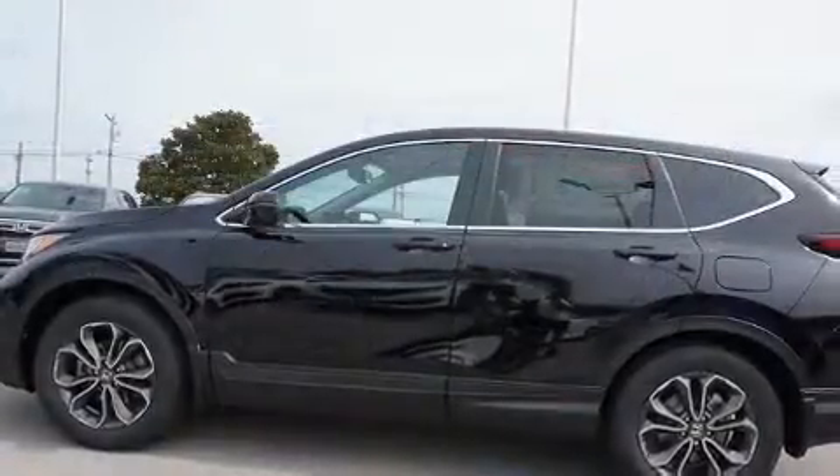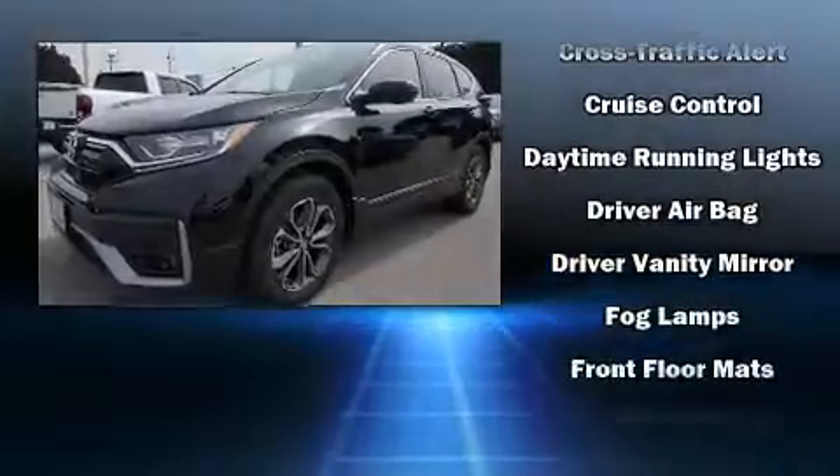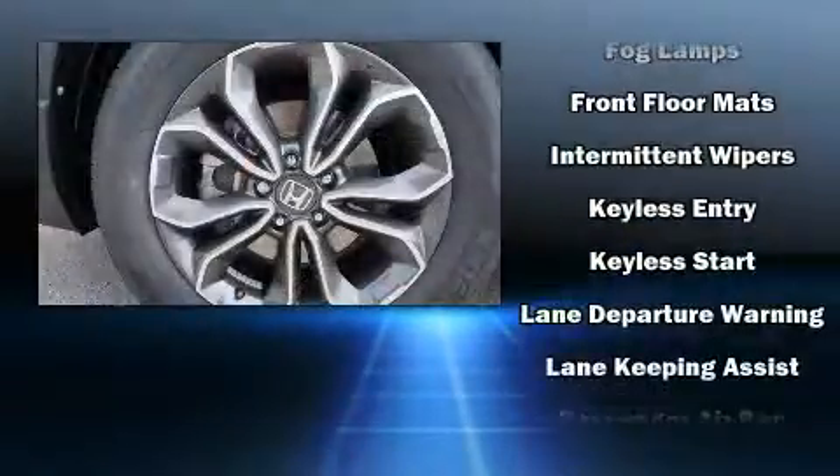A wealth of standard features mean that you no longer have to sacrifice, like heated seats, leather upholstery, a rear window wiper, and power front seats.